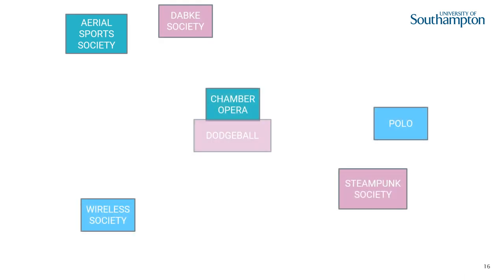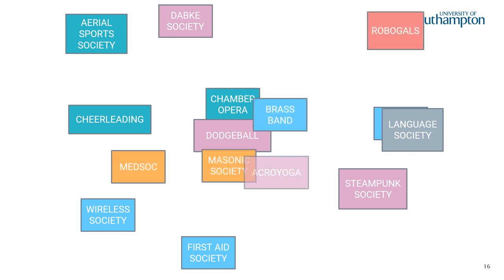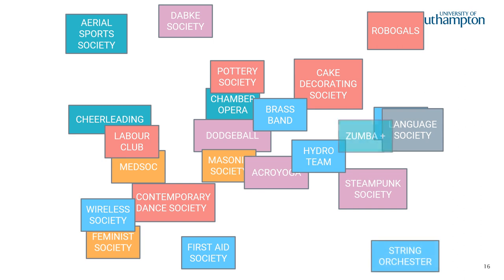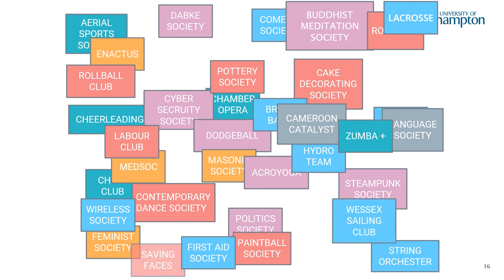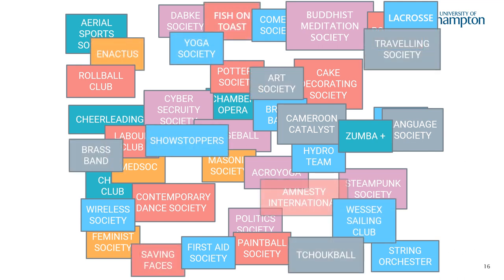The Students' Union gives you plenty of opportunities to have fun and get involved with something new. Whether it's competing in a sport you love, giving back to the local community, volunteering or finding a part-time job — no matter what you're interested in, there's something for you. And if your favourite thing to do isn't already available, just let us know and we can help you set up something brand new.